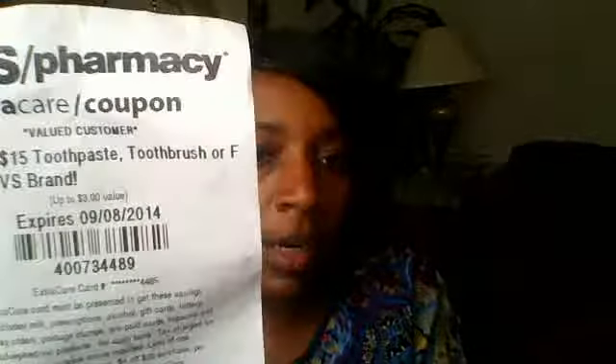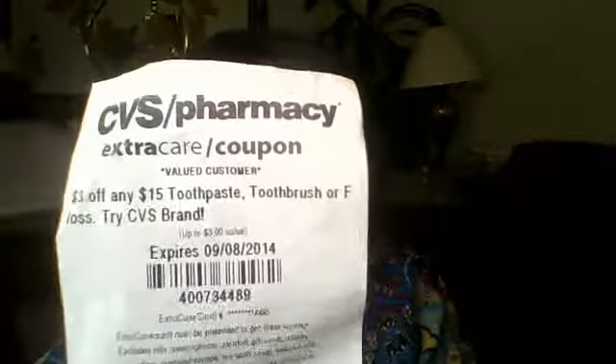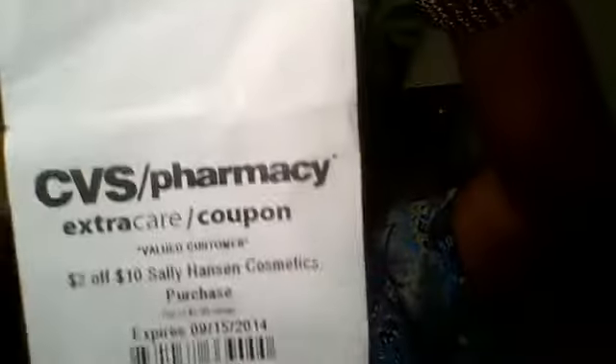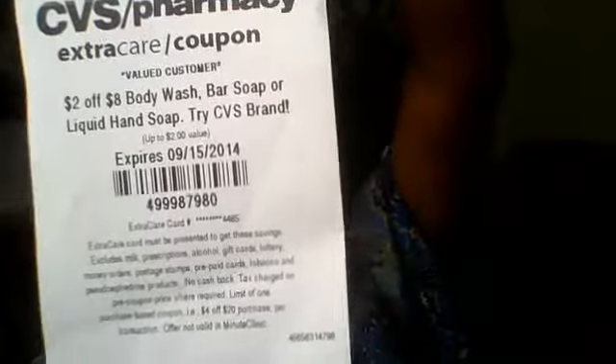Alright, here's another card. $3 off any $15 toothpaste, toothbrush, or floss, $2 off $10 Sally Hansen Cosmetics purchase, $2 off $8 body wash, bar soap, or liquid hand soap.